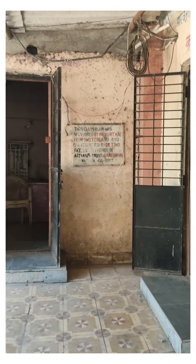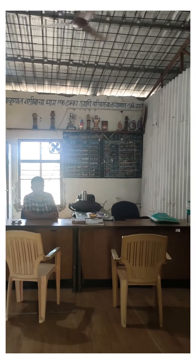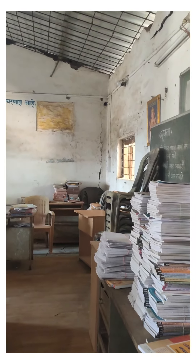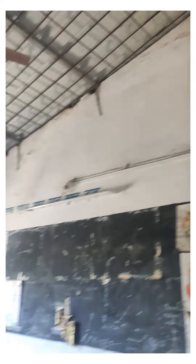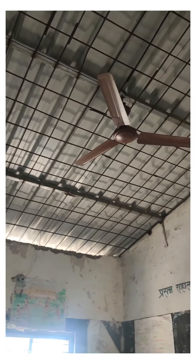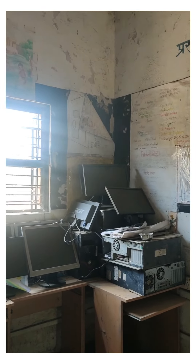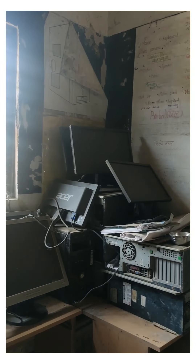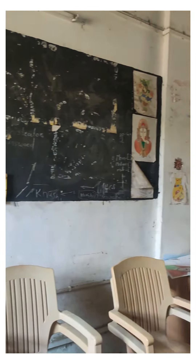Let us take you through the condition of the science lab first. This space has been converted into a staff room, and you can see little cracks on the wall — the wall surfaces are coming down, and there is another huge crack in the wall. They had to put metal framing in the roof because a lot of robberies were happening in the school. You can see the dilapidated condition of the school computers, which were heavily affected by the floods.